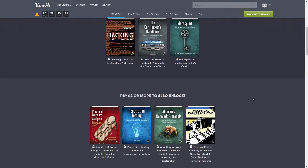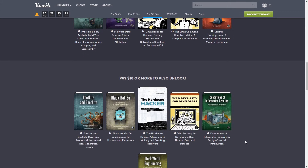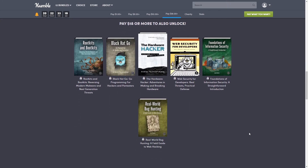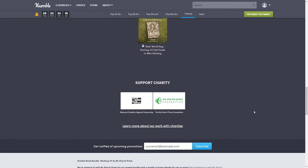That is a lot of books! Whether you're looking to get into hacking as a career or want to better secure your own networks, this is a pretty good bundle. It also supports charity — specifically the National Coalition Against Censorship and the No Starch Press Foundation.